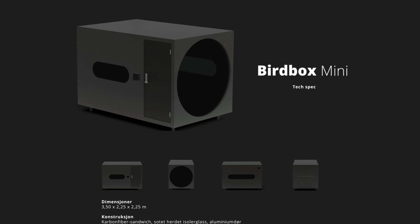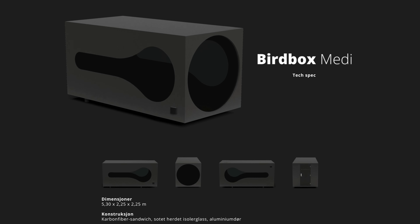This beautiful little bird box is where we're going to be spending the night tonight. There are two models of bird boxes — there's the Mini and the Medi. This is the Mini, so it is a little bit smaller than the other one.